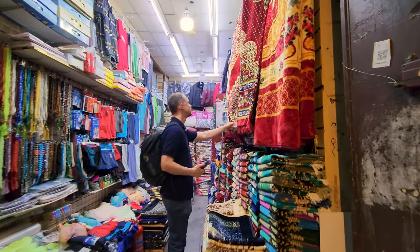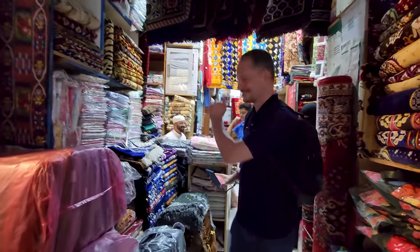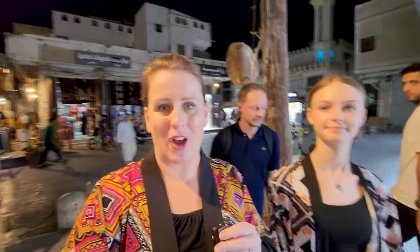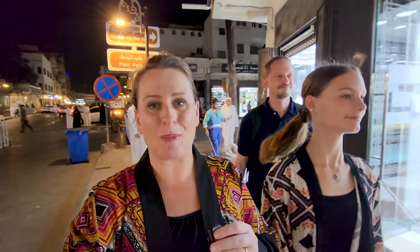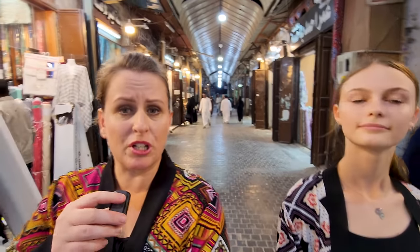We're still on the hunt for a rug, but it doesn't seem like there's any luck finding a carpet or rug here in Al-Balad. If you know the best place in Jeddah to buy one, please let us know in the comments. We did find a really nice fabric area with some colorful options — all sorts of dresses and very colorful materials. It's been such a sensory overload today — so much to look at!